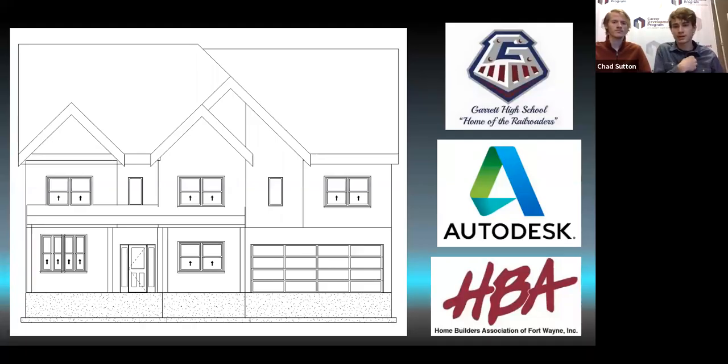My name is Braden Fisher, and I was a drafter, schedulist, and estimator on this project. Hi, I'm Taylor DeLong. I was a drafter and an estimator.